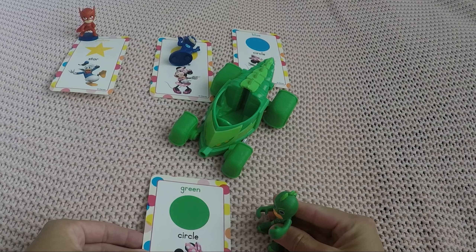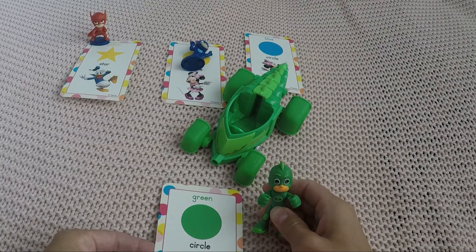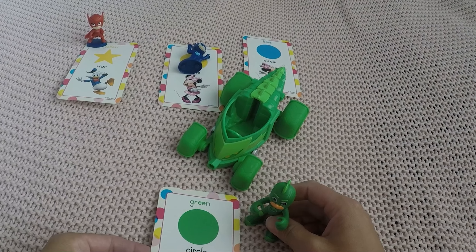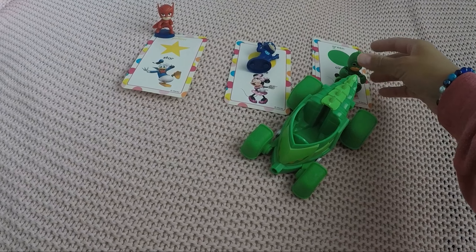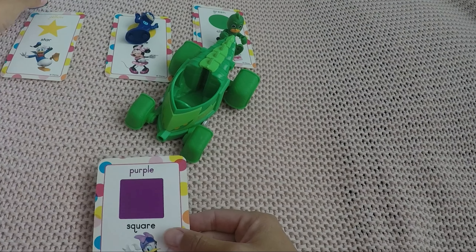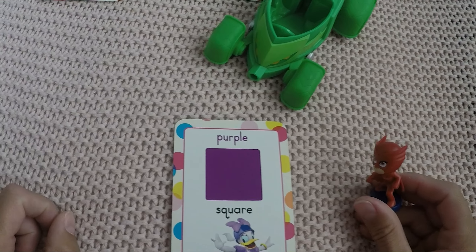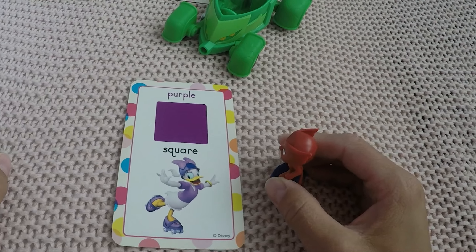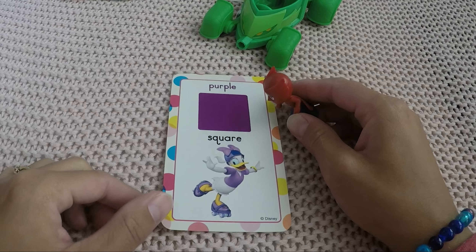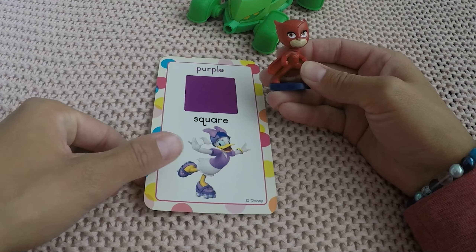Oh, you want another card, Gecko? Yeah, that's my color — it's green! And what shape is it? A circle. Lots of circles in the beginning, huh kids — that's too easy! Let's see what the next card is. The color is purple, just like Daisy's bow and outfit. What is the shape? All sides are the same — it's a square. Good job, Owlette!